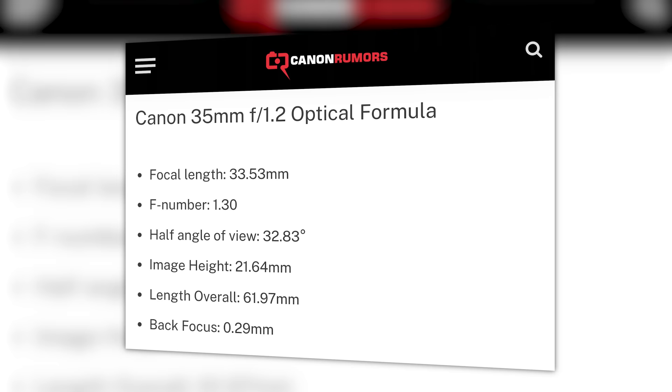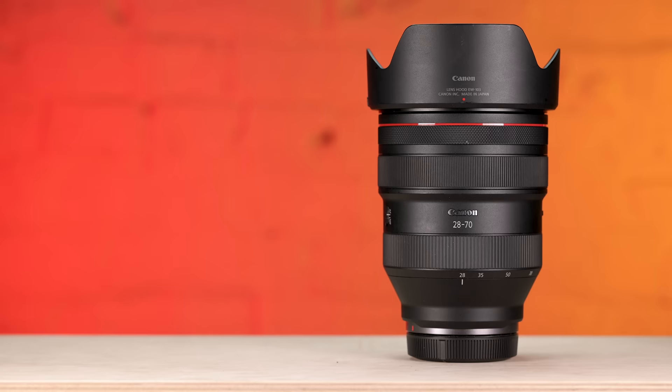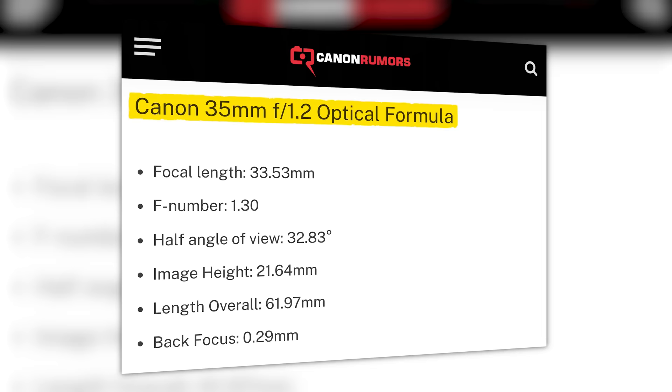If Canon has a 35 1.2 up their sleeves, it's going to be expensive — think $2,500 plus dollars and possibly maybe even redundant. Now I say redundant because the 28-70 F2 covers that range. I know it's not 1.2, but the freedom of a zoom with the aperture and quality of a prime is hard to pass up. The 35 would be awesome for video, and I would 100% add it to my bag, because I'm money bags and rich like that.